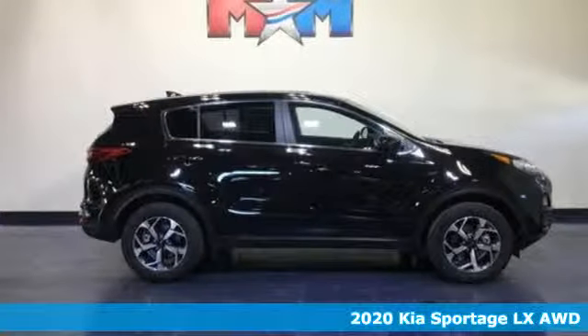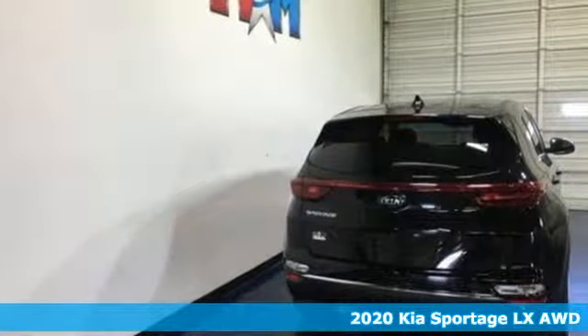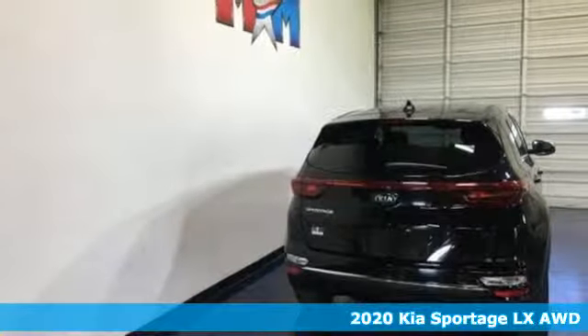It's a 2020 Kia Sportage. If you're going to be a city dweller, you might as well be an urban adventurer in this Sportage.